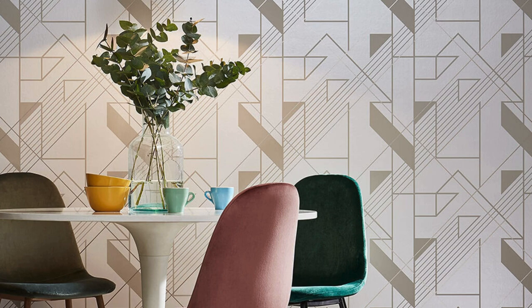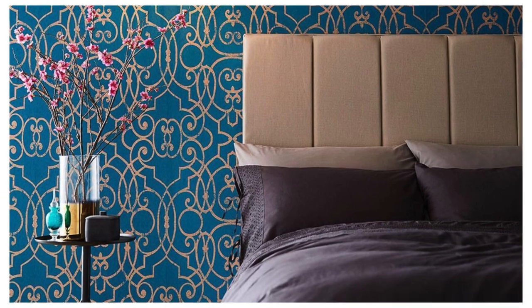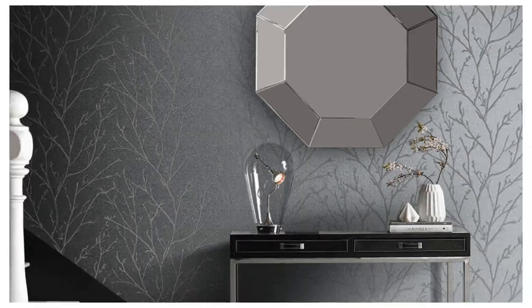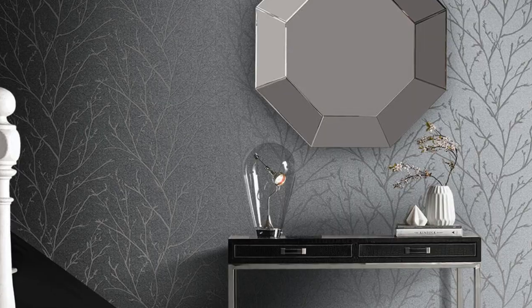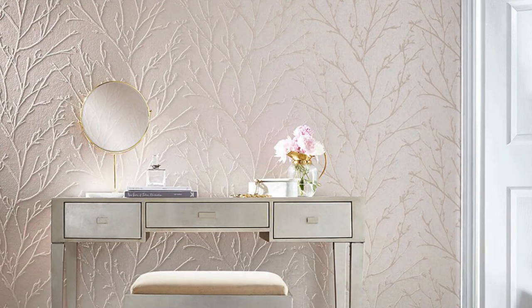Beyond their aesthetic prowess, our metallic wallpapers embody practicality and resilience. Crafted with durability in mind, they are a lasting investment in the artistry of your home. Experience the fusion of form and function as you indulge in captivating metallic textures and designs that captivate the senses. With our metallic wallpaper collection, your living space becomes an immersive masterpiece — a testament to your unique style. Redefine luxury, embrace innovation, and let your walls be a testament to the art of living.